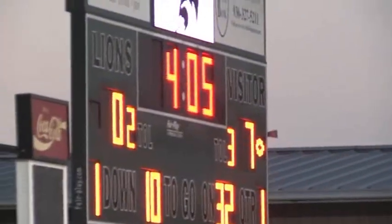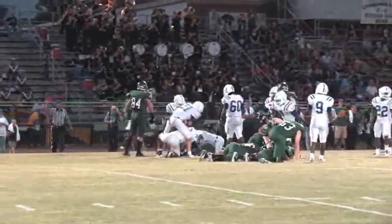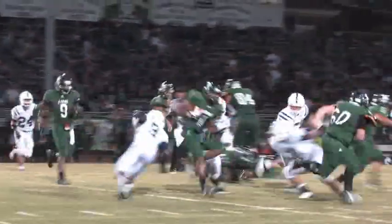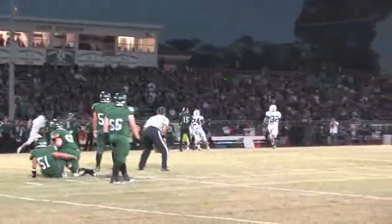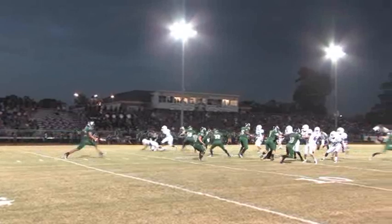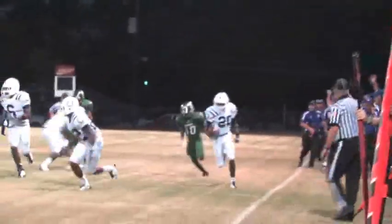The Bronco defense then stiffens. The Lions try to run to the left, then they try to run to the right. Facing third and long, the quarterback goes back for a pass — it's incomplete, setting up a punt. The Livingston punter takes the snap off the bounce and booms the ball down the field. Jakarius Keener catches it on the bounce, races to his left, and turns the corner.